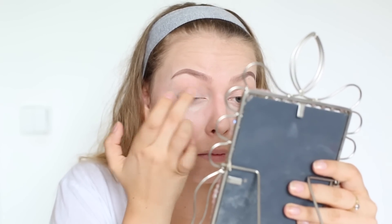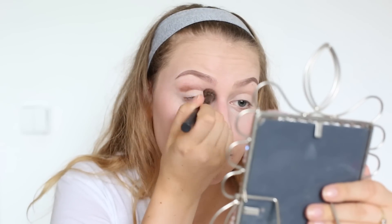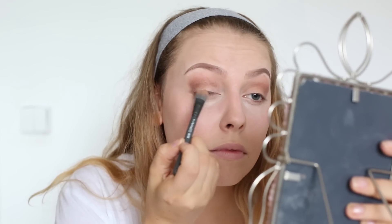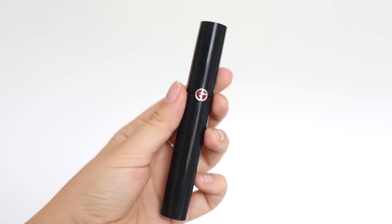Teď jdeme na oči a já použiju od NYX úplně obyčejnou bílou barvu a nanesu ji prstem na oko, abych měla základ vyloženě světlej. Základ bychom měli a teď vezmu mojí oblíbenou hnědou, kterou nanesu kolatým štětečkem. Potom použiju zlatavou tělovou barvu. Řasy si natočím a použiju řasinku od Giorgio Armani.